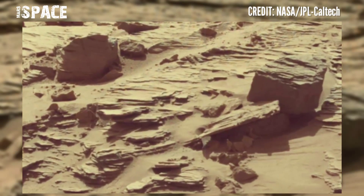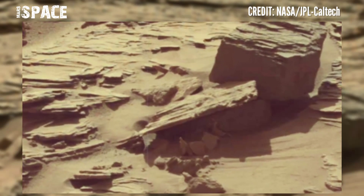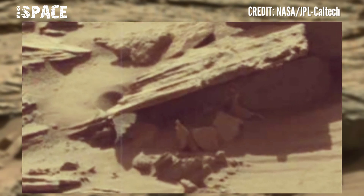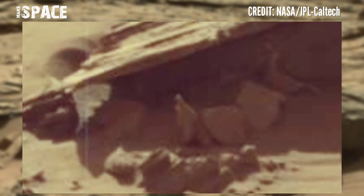NASA sent many rovers, landers, and orbiters to Mars, and they are capturing new images and sending us new updates of Mars. The Mars rover captured this image and spotted a mysterious structure.